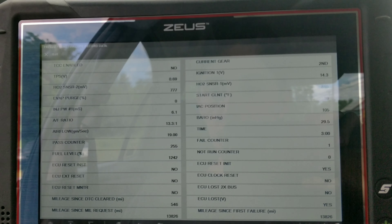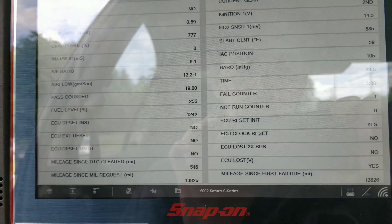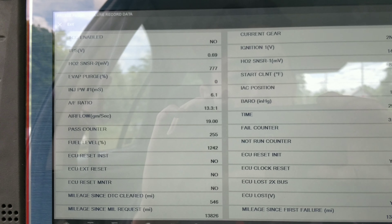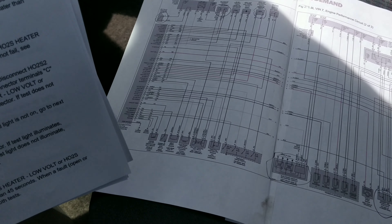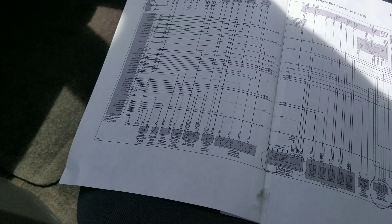Okay guys, I'm going to do some research and then I'll be back. So guys, I'm back with the car — ate lunch, printed out a wiring diagram just in case I needed it so I don't have to go back in.